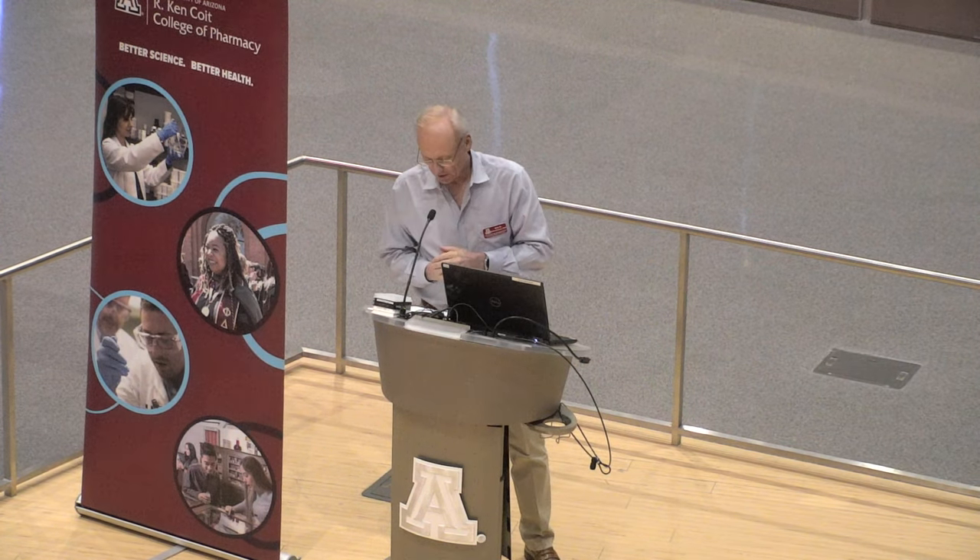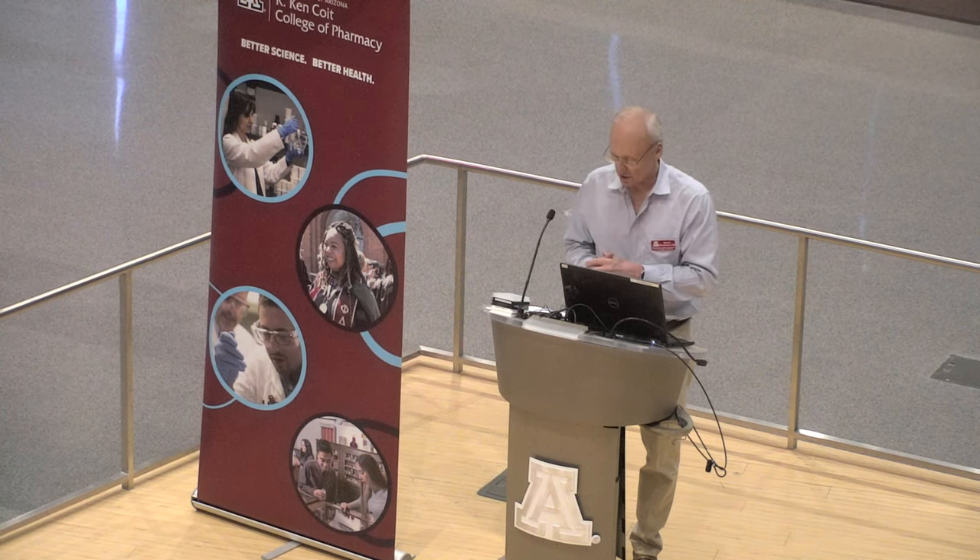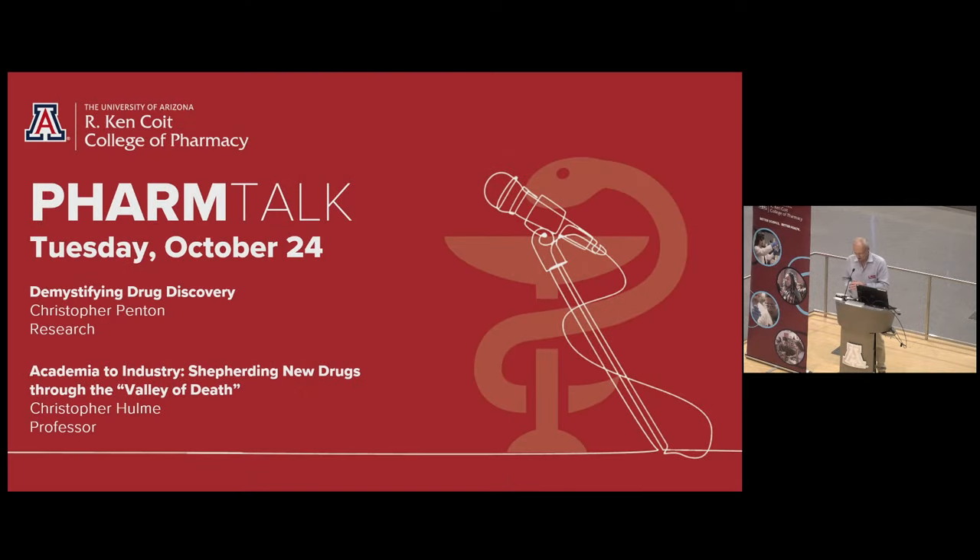Good evening and welcome to our last farm talk in our fall series. My name is Rick Schnellman, dean of the R. Ken Cloyte College of Pharmacy. I'll begin tonight's event by respectfully acknowledging the University of Arizona is on the land and territories of indigenous peoples. Today, Arizona is home to 22 federally recognized tribes, with Tucson being home to the Odom and the Ayaki.